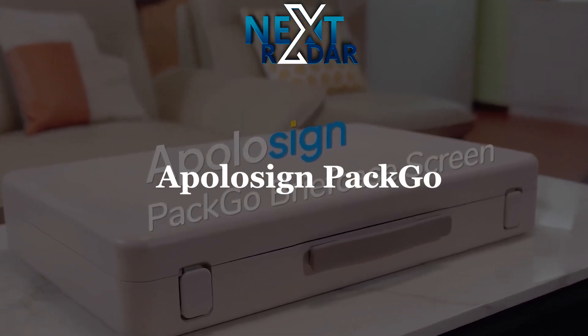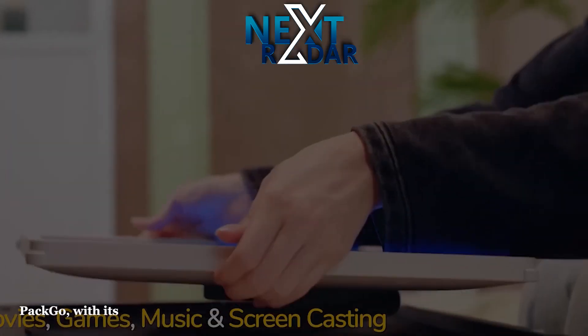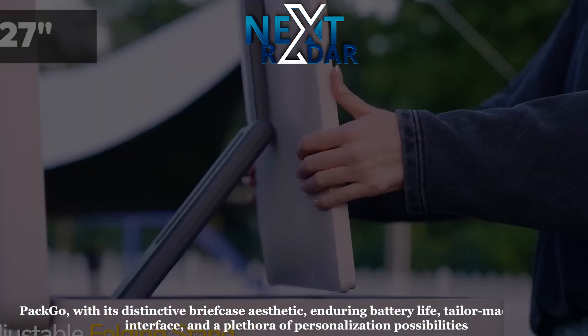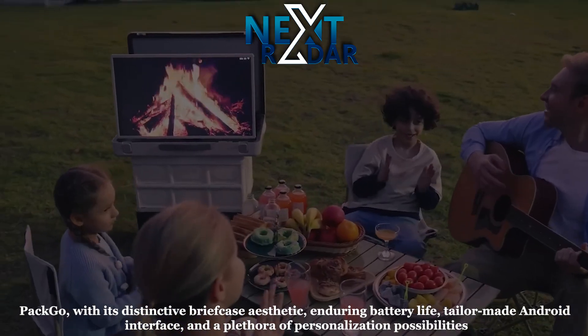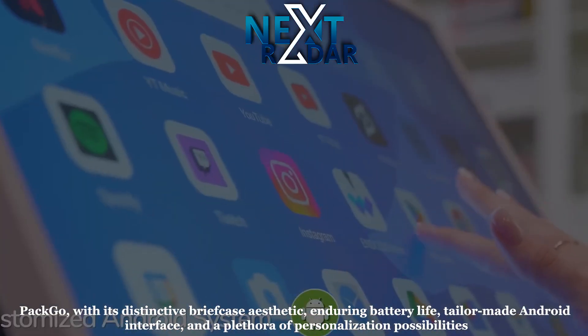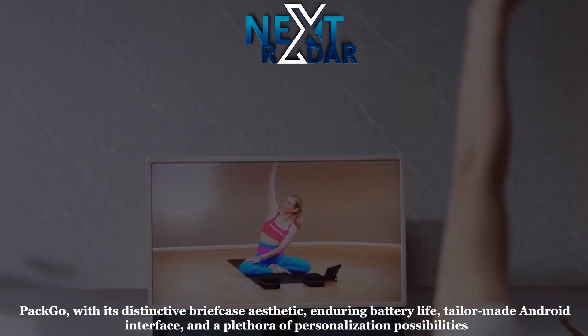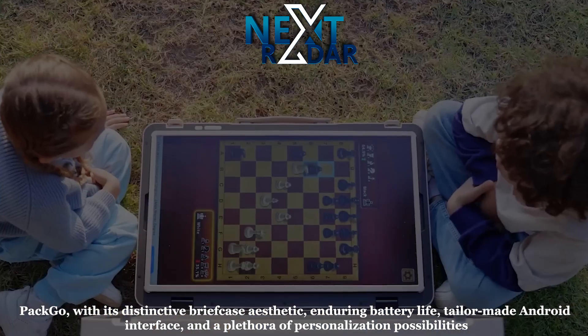Apollo Sign PacGo — with its distinctive briefcase aesthetic, enduring battery life, tailor-made Android interface, and a plethora of personalization possibilities, PacGo commits to providing an unparalleled audio-visual entertainment journey, seamlessly adaptable to both cozy indoor settings and dynamic outdoor adventures.